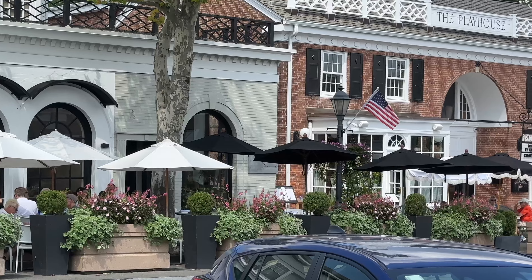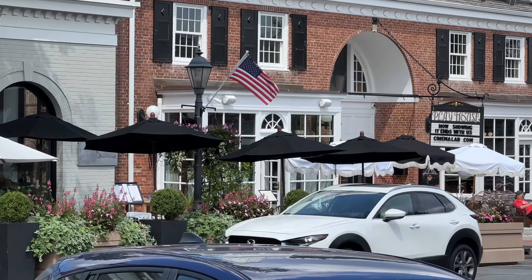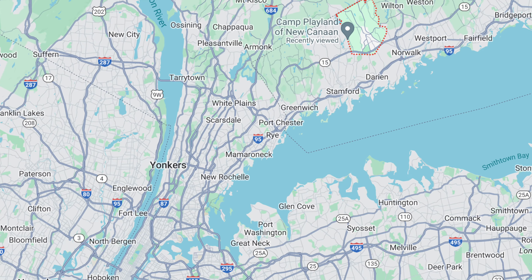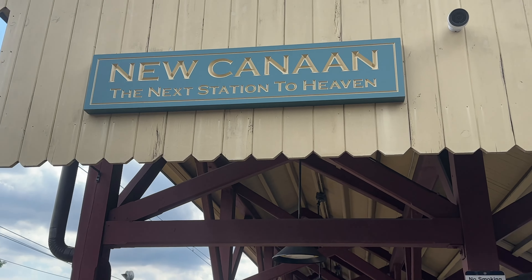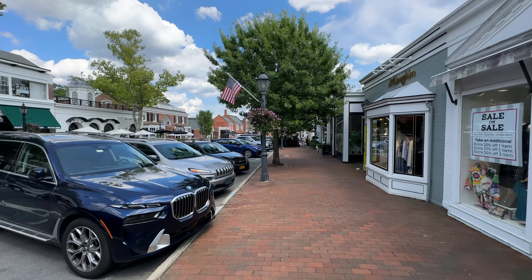Welcome to New Canaan, Connecticut, and welcome Polestar to our town. This is the town where Kyle and Katie grew up — a little suburban town outside of New York City. The train station right over there is one I've taken into New York City for so many years. Polestar has taken over the old Merrill Lynch building, moved across the street, and Polestar is here now in this beautiful little town of New Canaan.